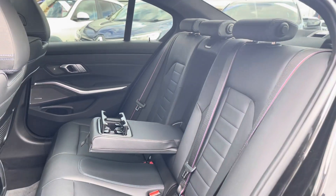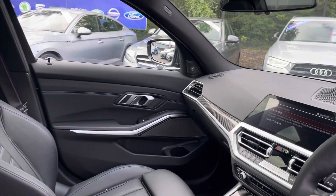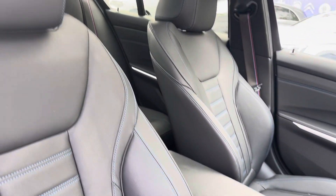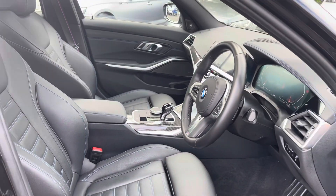Moving into the front, you do have your full leather multifunction steering wheel as well as your full leather upholstered front seats. These are extremely comfortable and you can set that perfect drive position with your lumbar support just below.